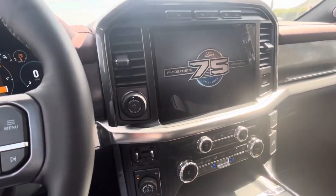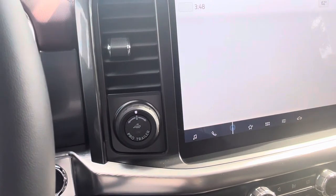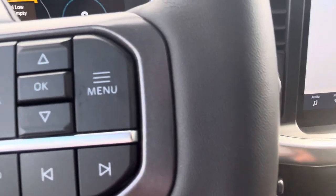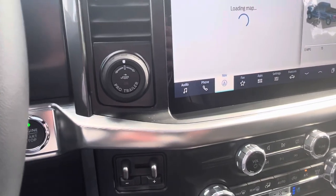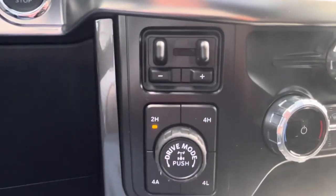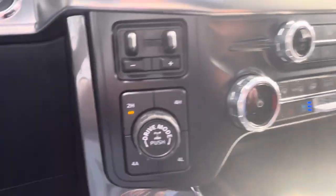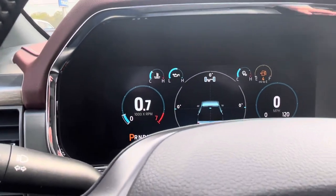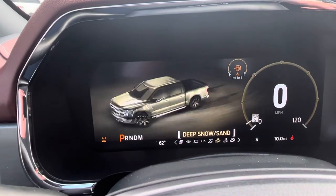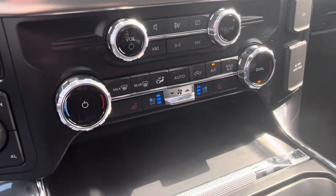This one has the max trailer towing package so you're going to have the Pro Trailer Backup Assist, which is more intuitive for backing up a trailer. Rather than turning the opposite direction you want the trailer to go, you turn exactly the direction you want it to go — takes a little getting used to but it's really helpful. Underneath the trailer brake controller you have your four-wheel drive low, four-wheel drive high, and four-wheel drive automatic, which makes the truck basically operate like all-wheel drive. You also have drive modes: normal, slippery, deep snow and sand, mud and ruts, and rock crawling.